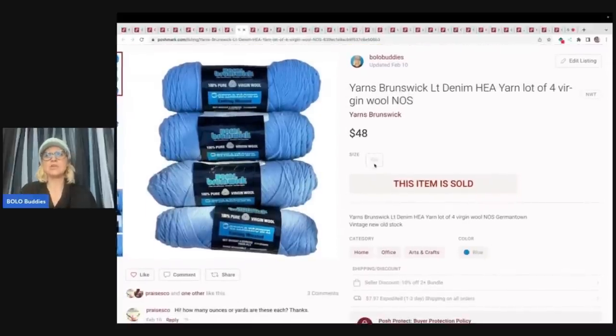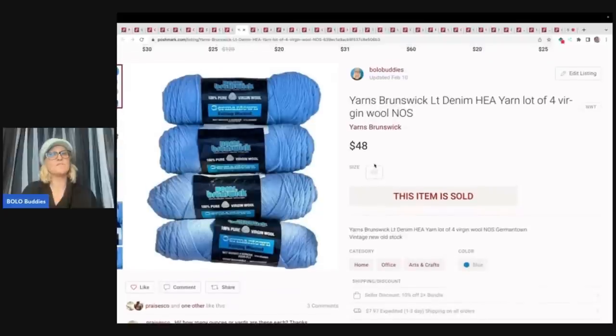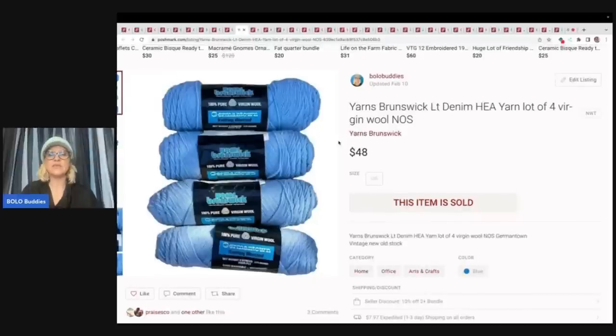Brunswick light denim yarn — this is a lot of yarn and I sold this for $48 on Poshmark. This is another thing I only put on Poshmark because it was kind of heavy and it was going to ship much cheaper on Poshmark than eBay. I just wanted to get the items on Poshmark at the time.